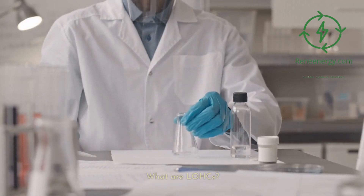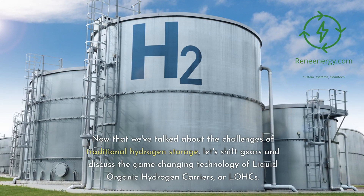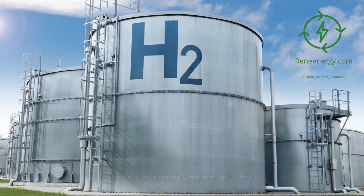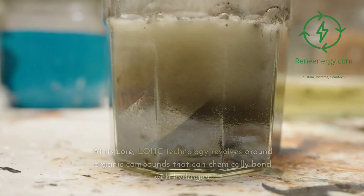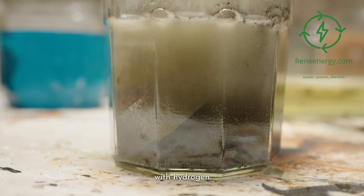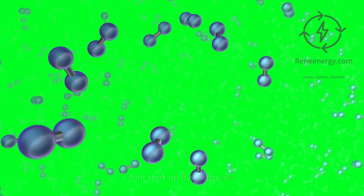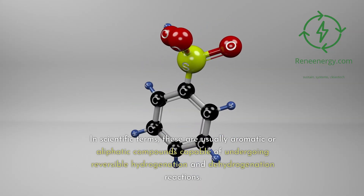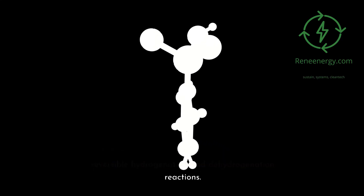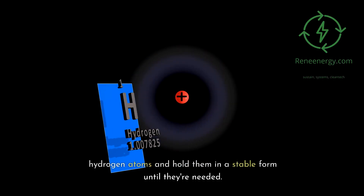Now that we've talked about the challenges of traditional hydrogen storage, let's shift gears and discuss the game-changing technology of liquid organic hydrogen carriers, or LOHCs. At its core, LOHC technology revolves around organic compounds that can chemically bond with hydrogen. Picture these compounds as molecular sponges that soak up hydrogen gas. In scientific terms, these are usually aromatic or aliphatic compounds capable of undergoing reversible hydrogenation and dehydrogenation reactions, meaning they can grab onto hydrogen atoms and hold them in a stable form until they're needed.